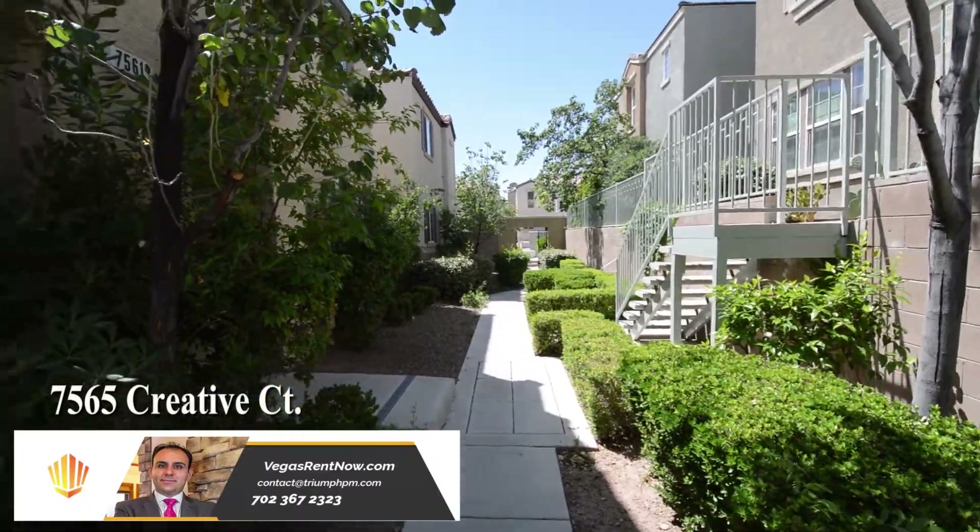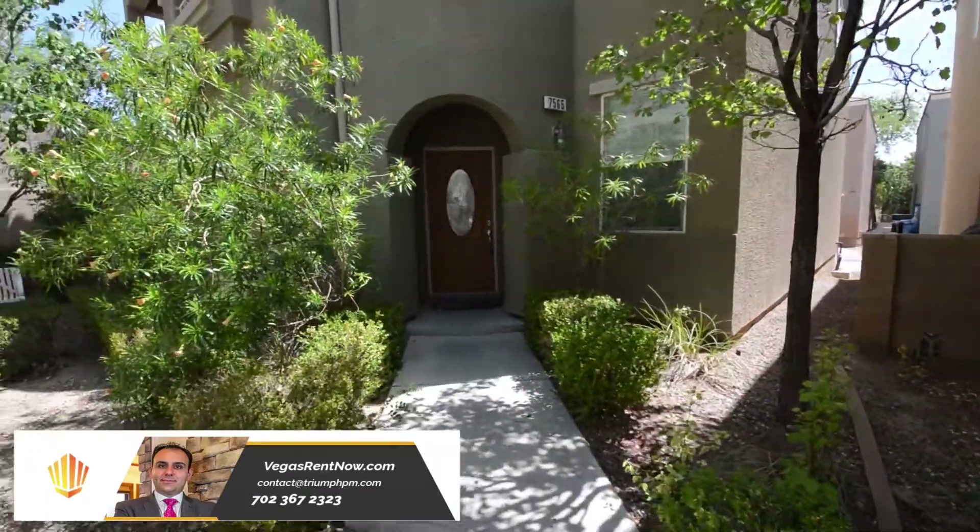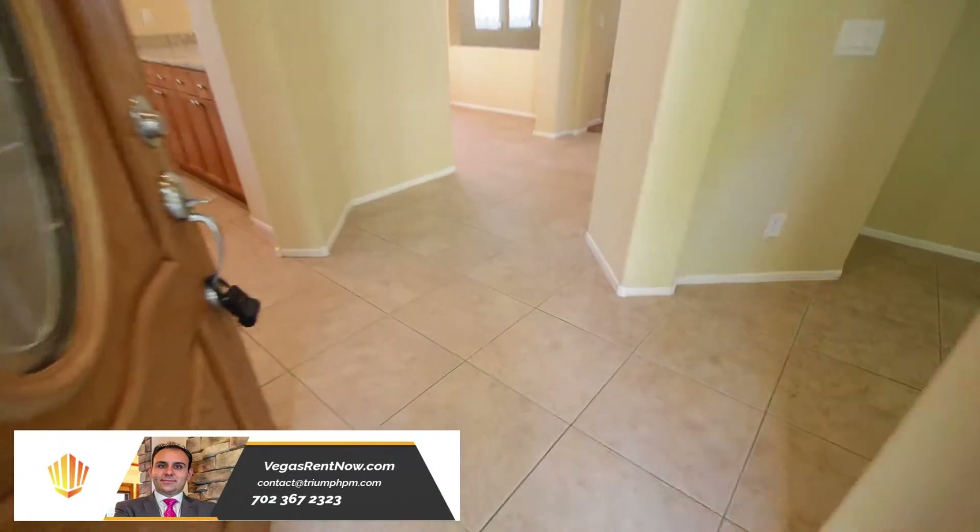The home features an open floor plan with four bedrooms, den, loft, two-and-a-half bathrooms, and two one-car garages.